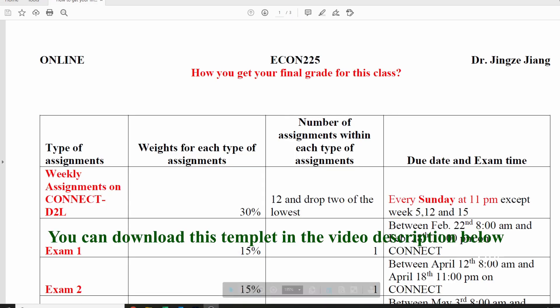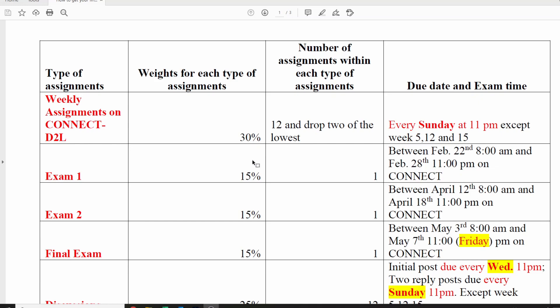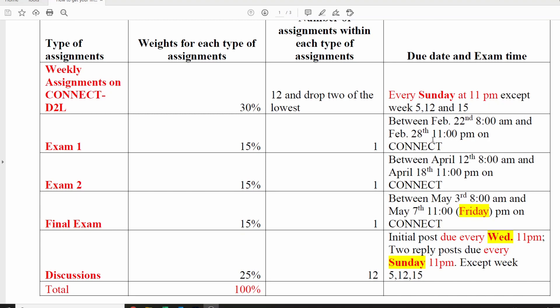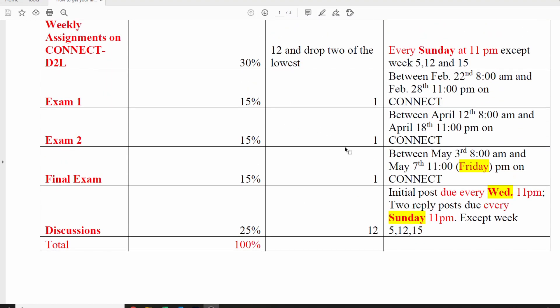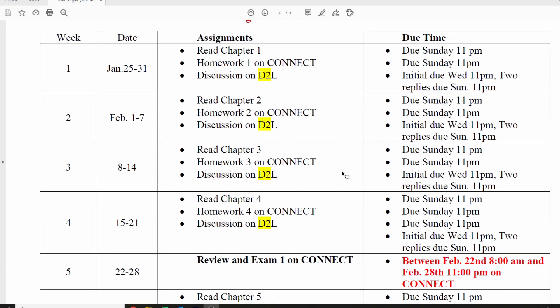The last document I want to share is one I created especially for my 100% online students, to help them maintain their time, arrange their weeks, develop a routine, and achieve effective and efficient learning. I call it 'How you get your final grade for this class.' It includes a summary table of all assignments that contribute to the final grade, the weight of each assignment, and when exams should be taken — all important information in one place.